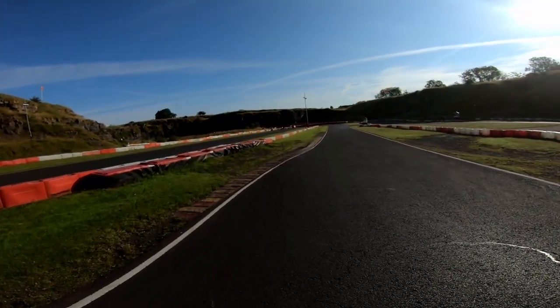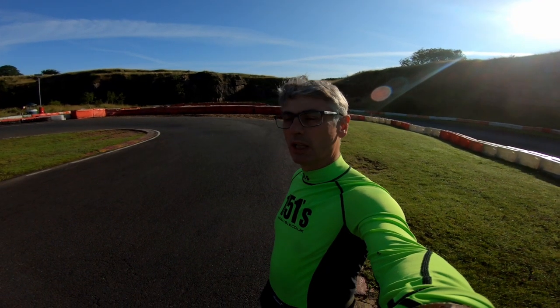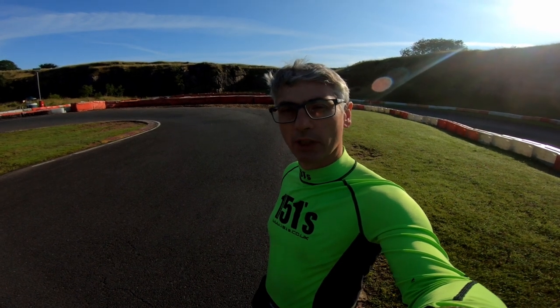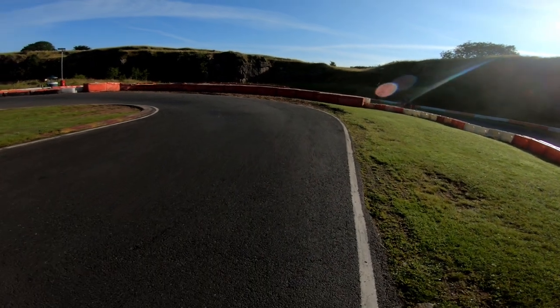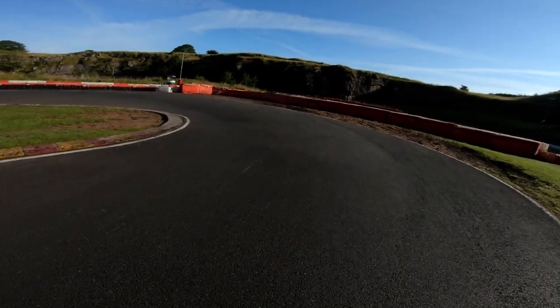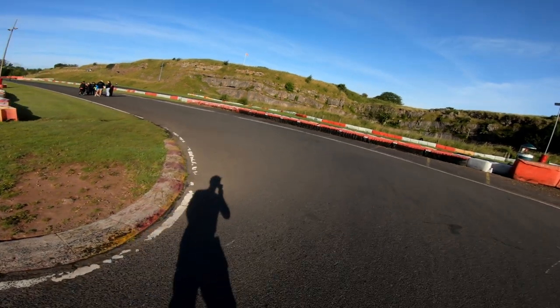And then it's down into a tight hairpin left at the bottom. Here's the first hairpin left. I've just been listening to Sarah Harris talking to the kids about how it should be taken - telling them about dragging their back brake into the corner, something that I never do. Maybe I should try using the back brakes sometimes. I'm actually going down to second gear here. I think if I was a better rider I'd be able to do it in third, but I find I'm bogging too much if I do that. Sarah Harris is explaining how there's so much exit space here and to make use of all of the track, out to the curbs and the white line.